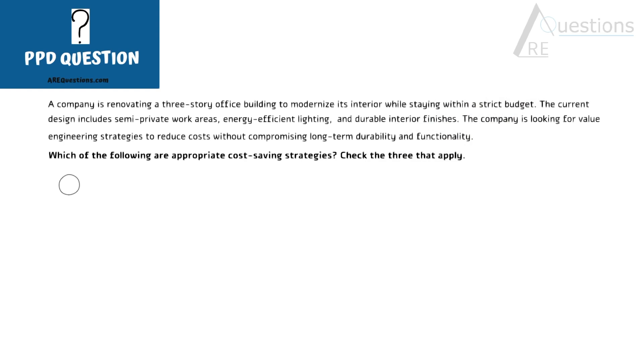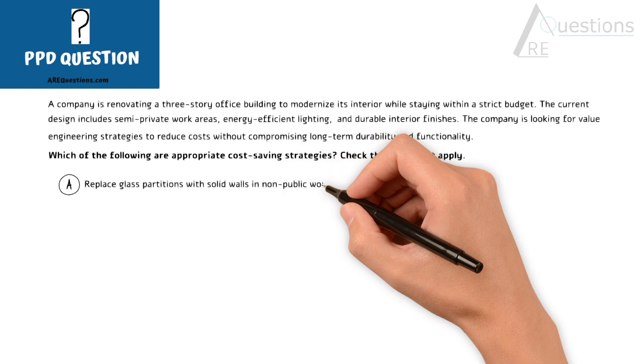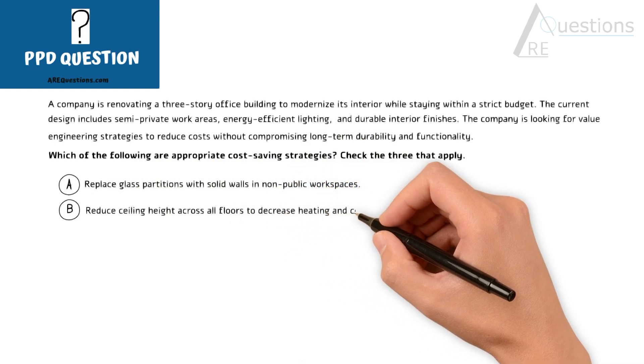Option A: Replace glass partitions with solid walls in non-public work spaces. Option B: Reduce ceiling height across all floors to decrease heating and cooling costs.